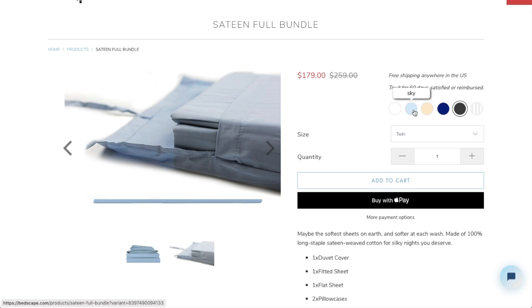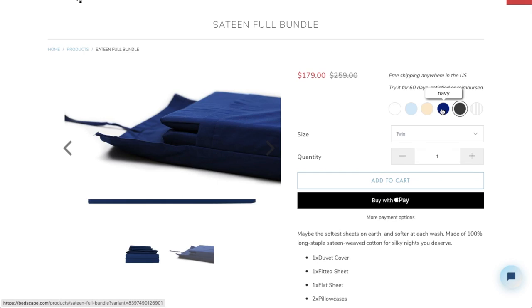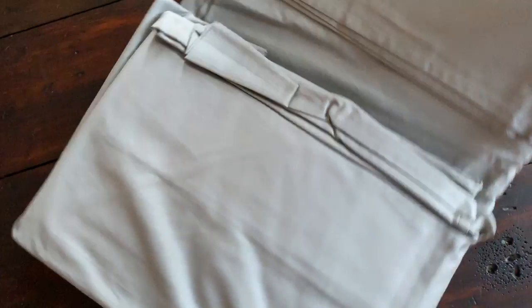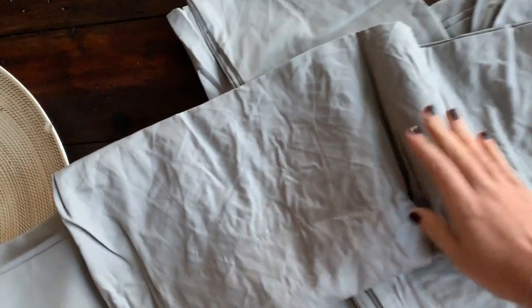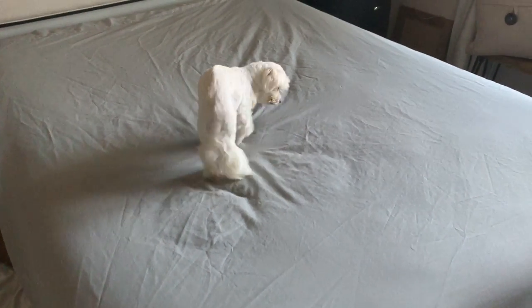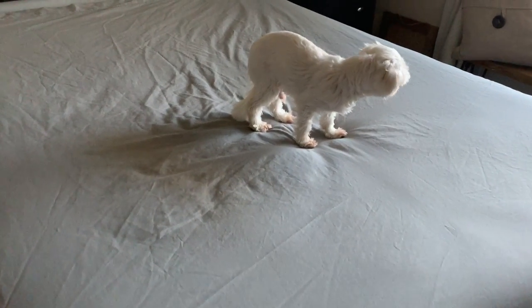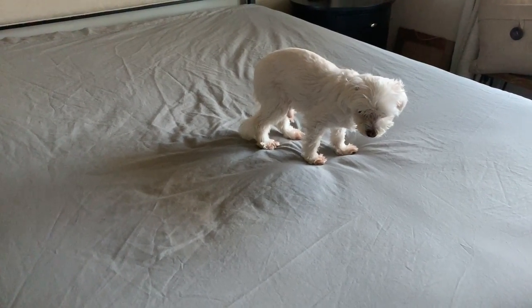Both the percale and sateen sheets come in a variety of colors and sizes and they come packaged in a super cute matching storage bag. I chose the sateen sheet set in dark gray. They are just as soft as you would imagine them to be and the color is perfect for my decor. They fit my queen size mattress perfectly, and the fitted sheet stays in place the entire week between washings. I've slept in the sheets for about two weeks now and washed them twice. They wash beautifully and, I'm guessing because of the tight weave, retain the smell of my detergent for days.